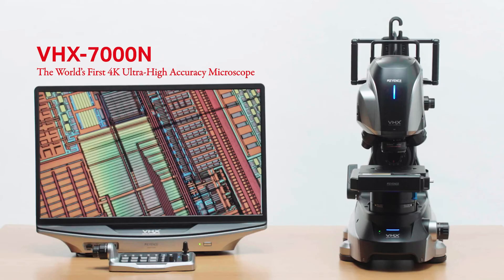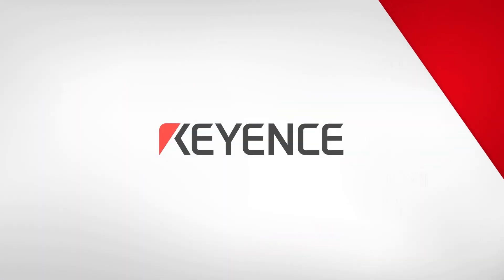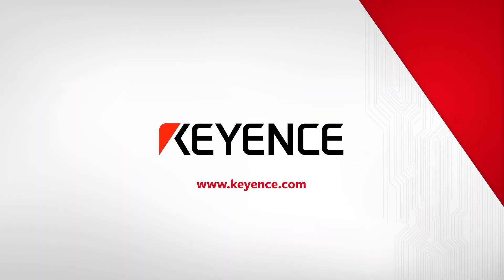Want to learn more about the VHX7000N series and the EA300 series? Visit our website to download the product brochure or contact us directly for an on-site product demonstration.